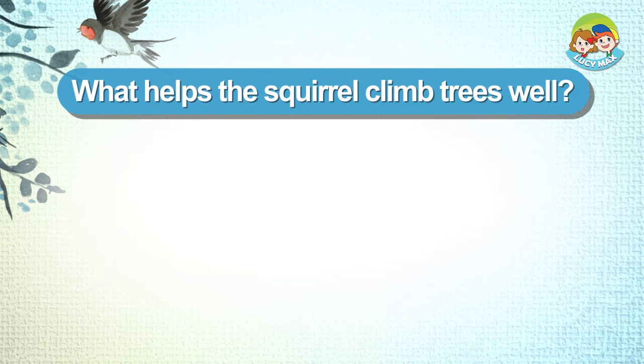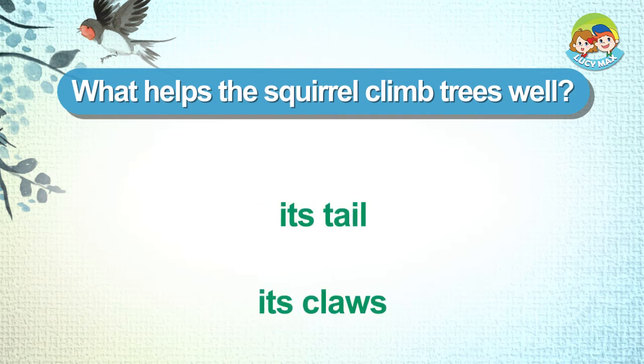What helps the squirrel climb trees well? Its claws.